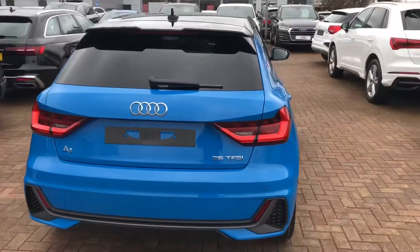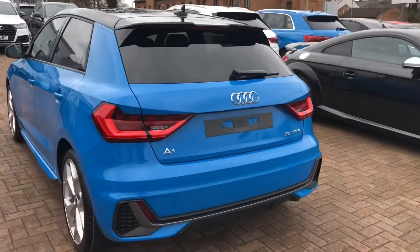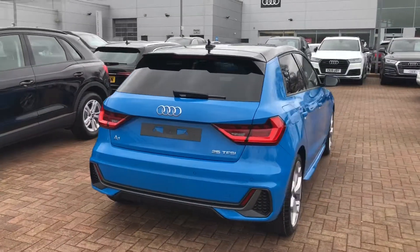Into the back of the car, you've got the rear S-Line spoiler at the top there. The car does come with the rear parking sensors. Being a brand new car, it does come with 3 years warranty and 3 years roadside assistance.